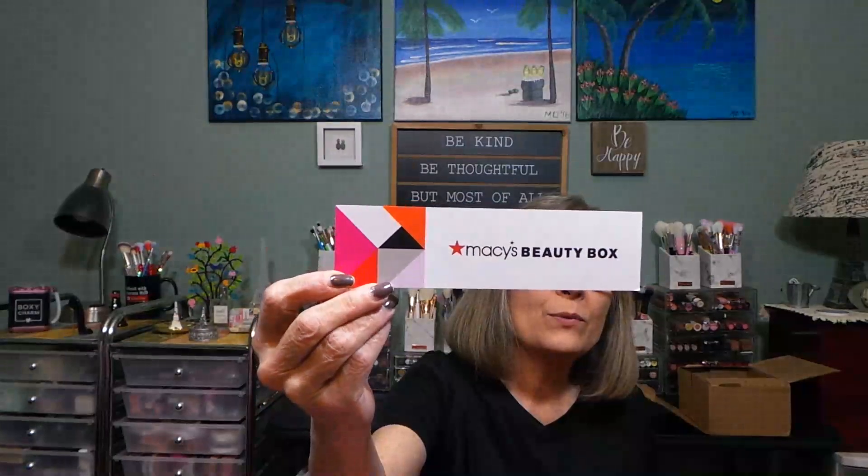This is only available in the 48 US states, sadly. I love this box every single month — it's probably one of my top rated boxes if not my top rated box. I love that you can discover new brands. This is the June 2024 Macy's Beauty Box. Do you get Macy's? I'd love to know your thoughts on a whole brand takeover box.